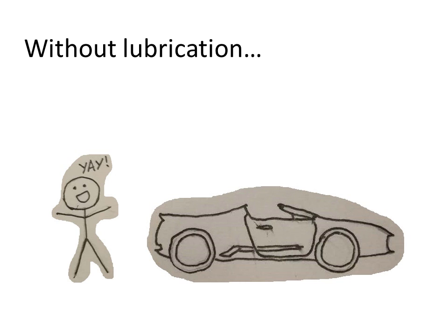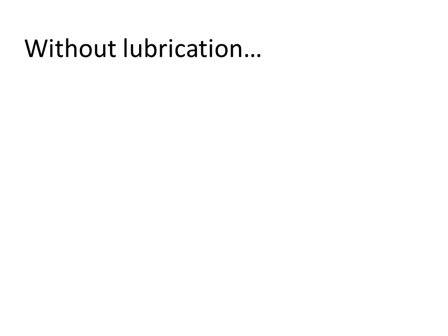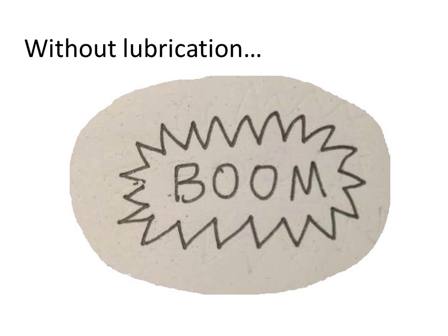You decide to take a joyride in your new 430. However, soon you notice something very wrong. You reach for the brake, and guess what? It didn't work. Boom! That's what would happen if there is no lubrication.